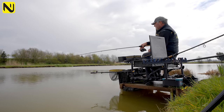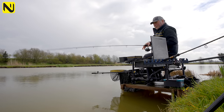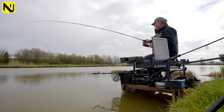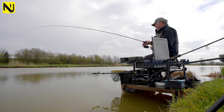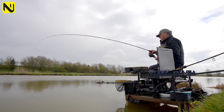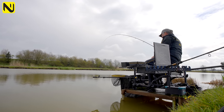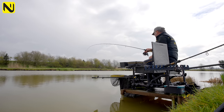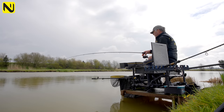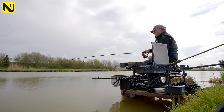Four minutes in and sure enough we've got one. Glad I started close because it's torn off. I think we were six, seven, eight metres at most, so there's not a lot of line between me and the fish. I've just started on a six-millimetre pellet with those micros I showed you earlier.